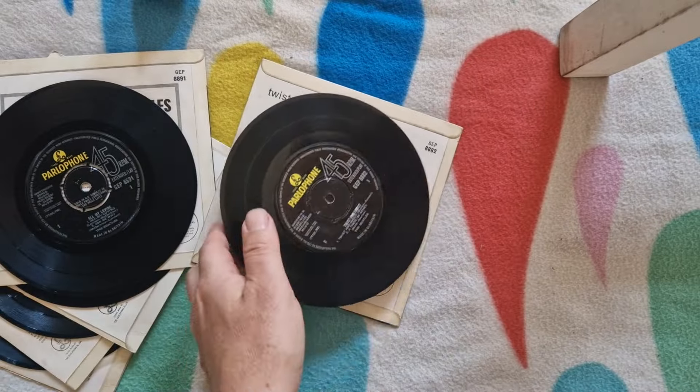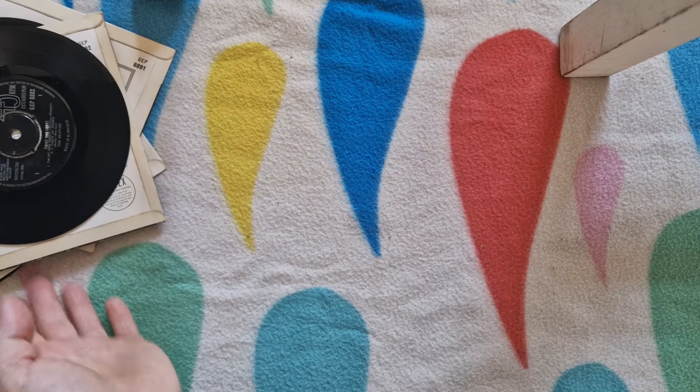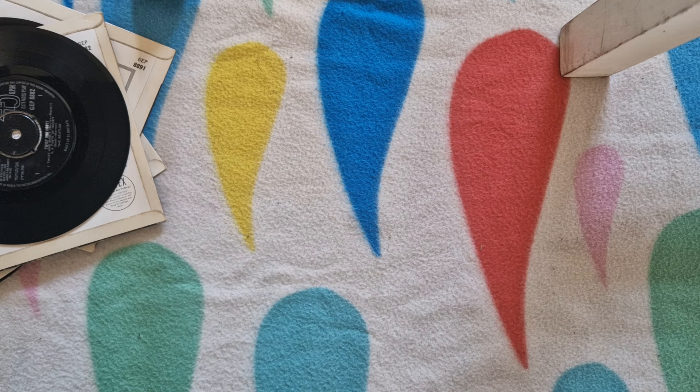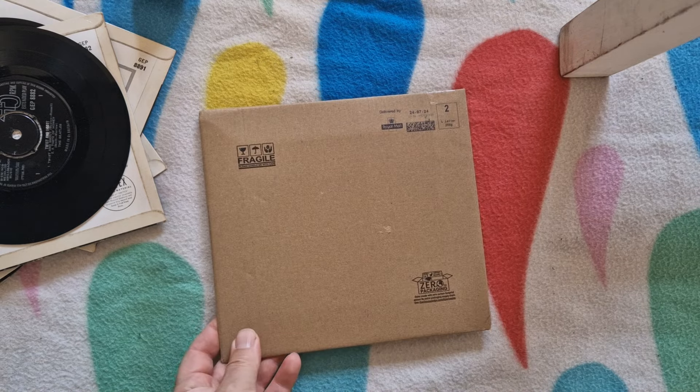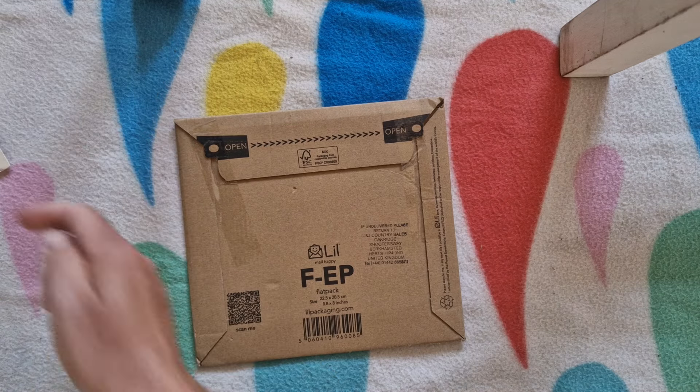So the reason I've shown you these today — I don't think any of those EPs that I've shown you are really worth much more than 18 or 20 quid. They don't seem to be terribly collectible. They're nice enough, but they're sort of mid-level collectibles, if you like. This one that I've got is something of a Beatles Holy Grail, I think.